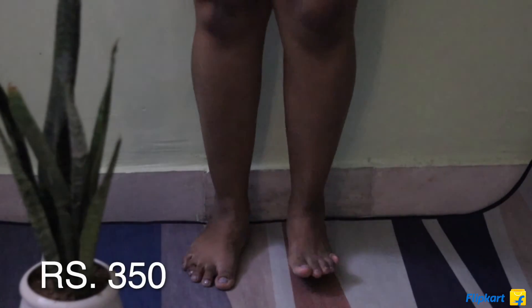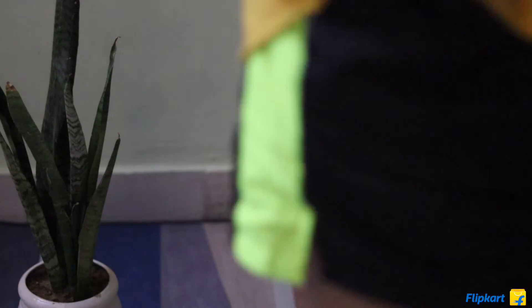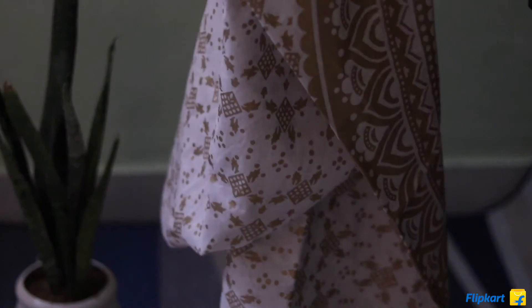I got this beautiful aesthetic yoga mat because I do yoga and work out in the morning. It does not skid like other mats do, so it's really good quality.